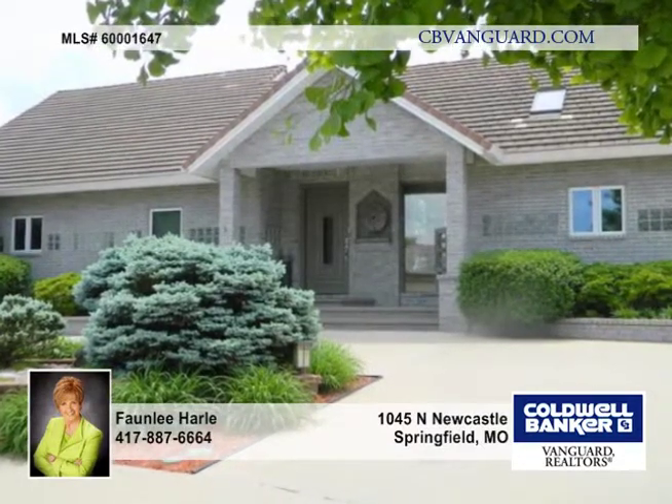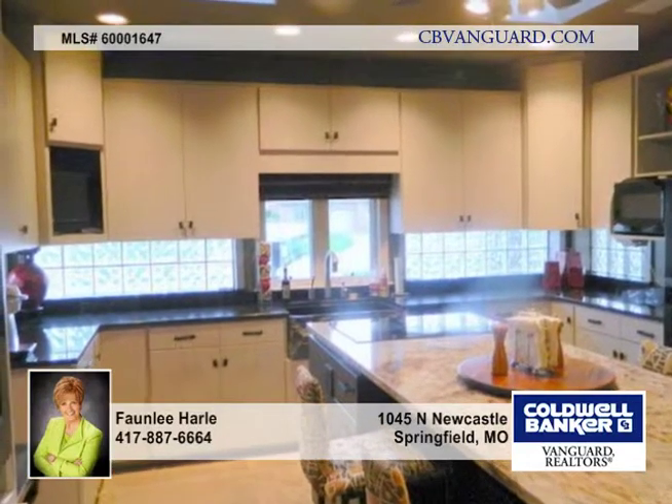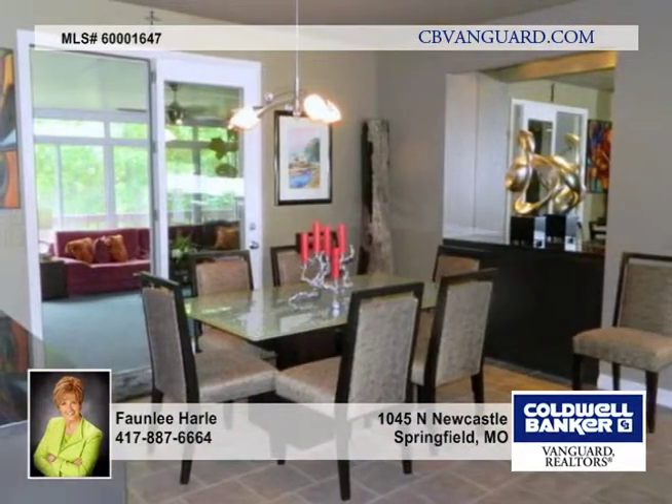This is an exciting contemporary home, custom built and beautifully updated throughout. The kitchen includes granite counters, induction electric stove top and double ovens.